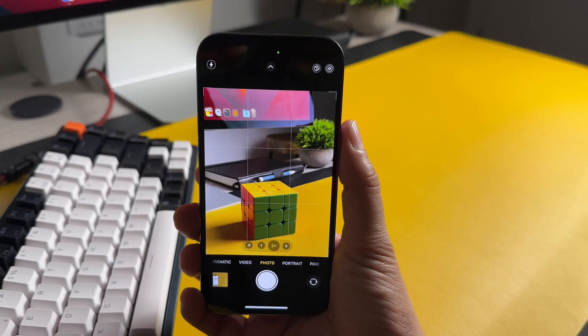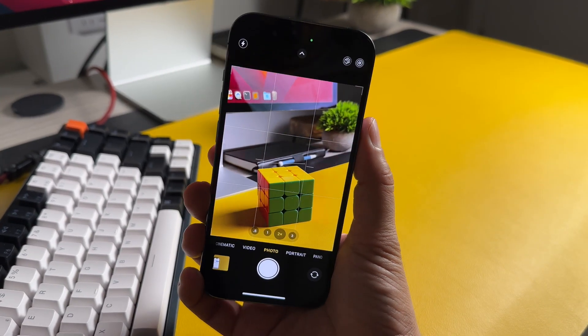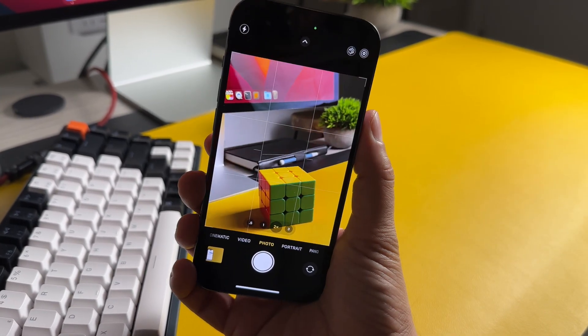Number 1: The camera app got a nice little feature — a built-in leveler. Whenever you're taking a photo, a bar in the middle helps you level your phone so you can take better photos.